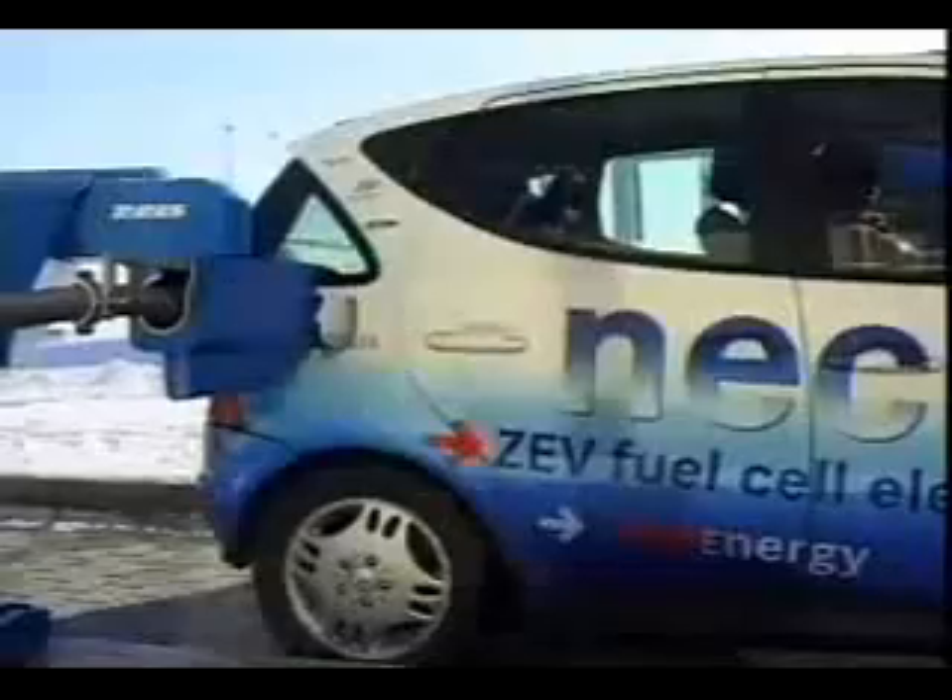Fueling the future — using fuels like hydrogen — won't happen overnight. But here in California, we're demonstrating how these fuel alternatives could offer greater energy diversity and efficiency, as well as reduce emissions that cause air pollution and greenhouse gases.